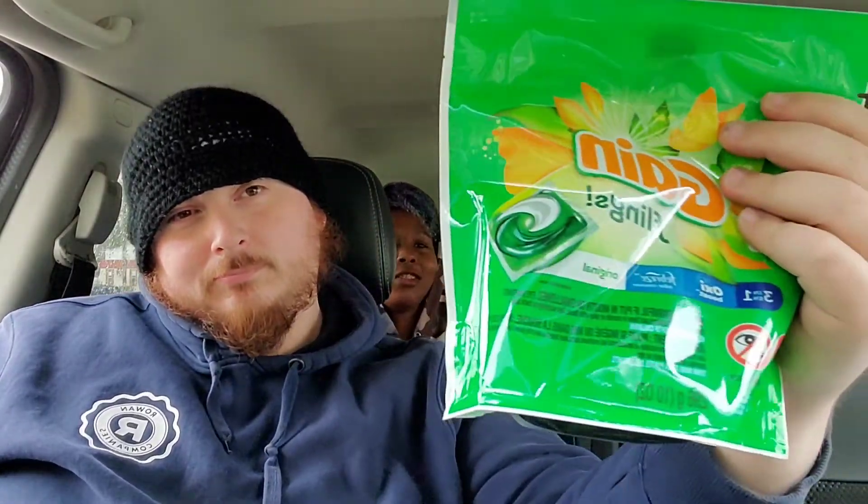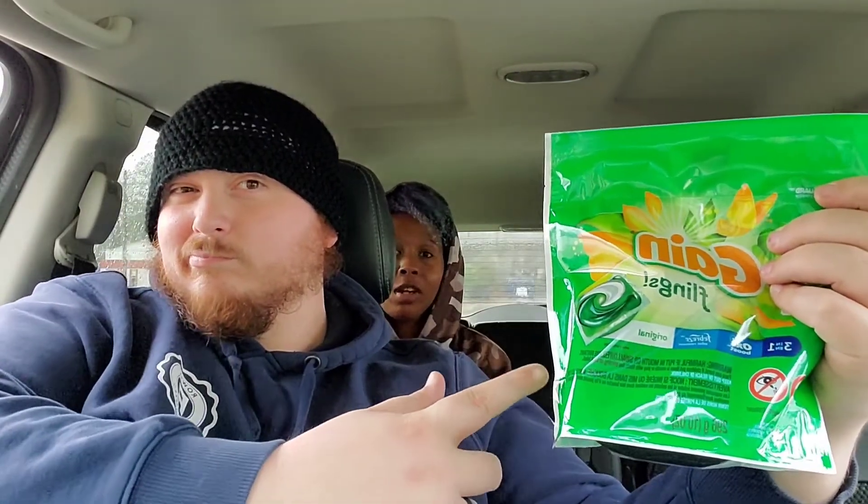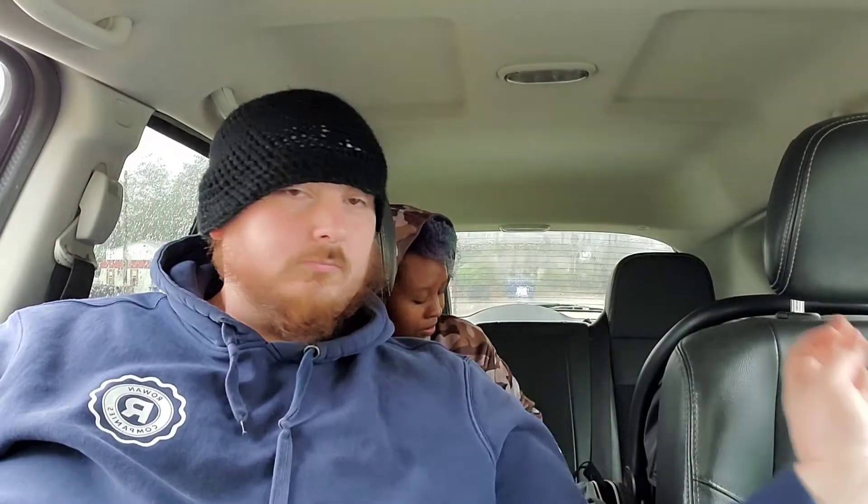Then we have the Gain Flings — let me make sure — the Gain Flings 14-count at $3.95. We have a $1 off digital coupon. I wish it were more!